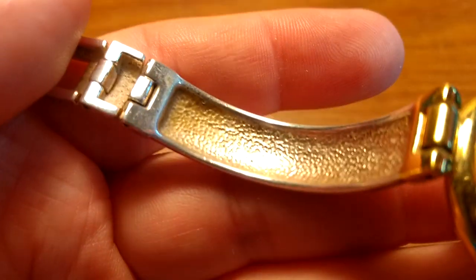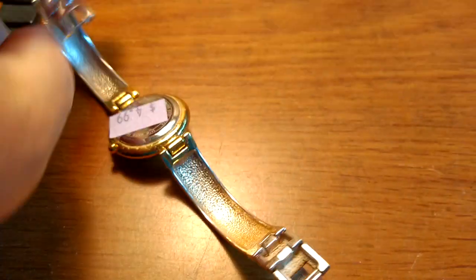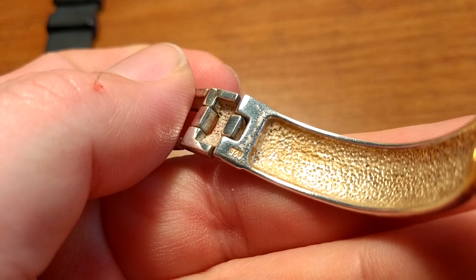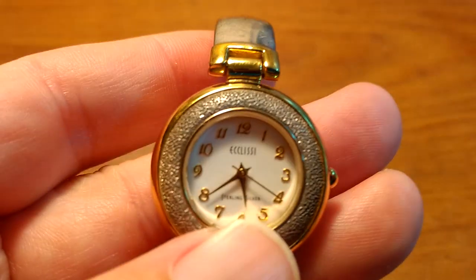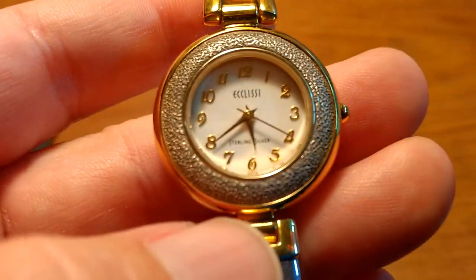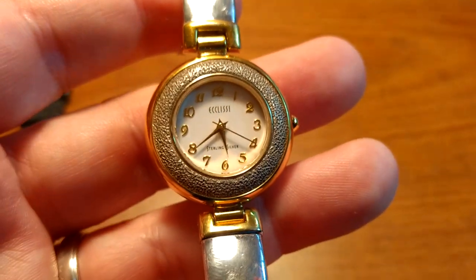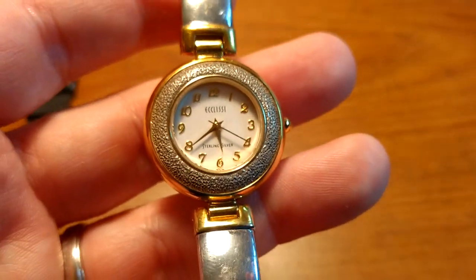All Klissy watches are sterling silver. The entire bracelet is sterling silver — you can see the 925 hallmark. It is pretty heavy. I'll put a new battery in, though I'm not sure if I have the right size, but this watch should bring probably thirty to fifty dollars — and again, this was only five dollars.